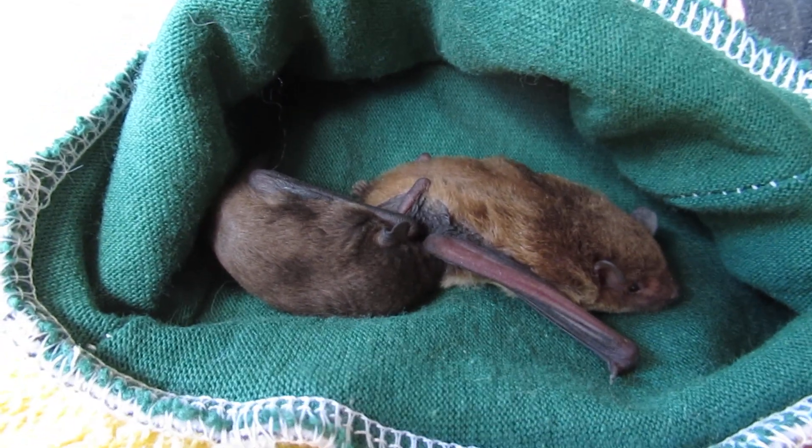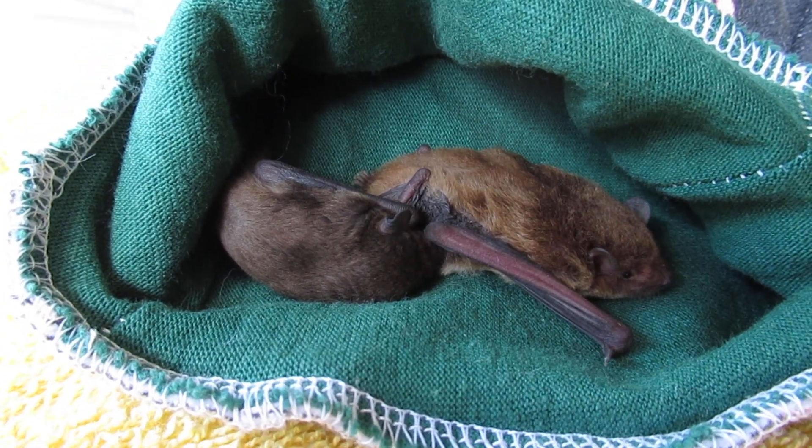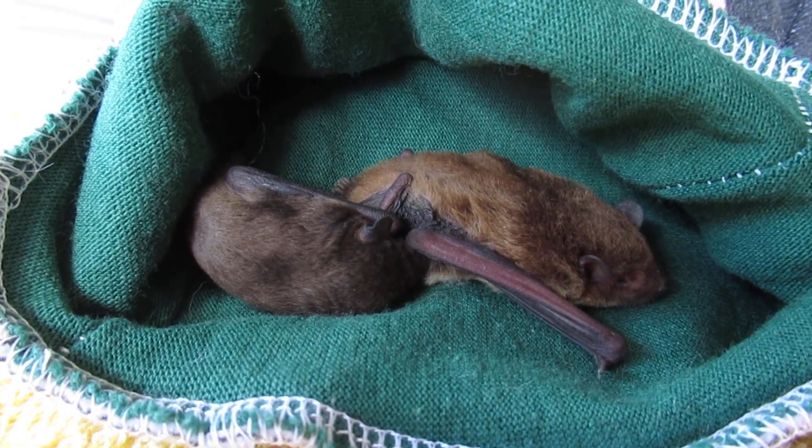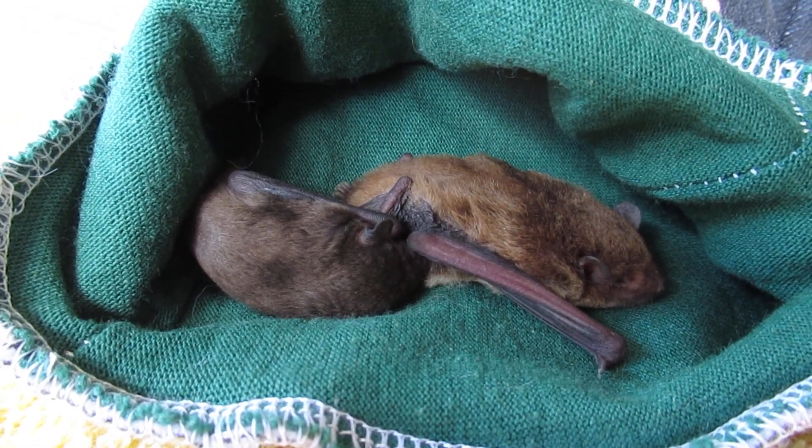Let's hope that's the last rescue for the morning — it's been a very busy morning today. Not good. Okay, let's see what we can do for you mum and Bubby.